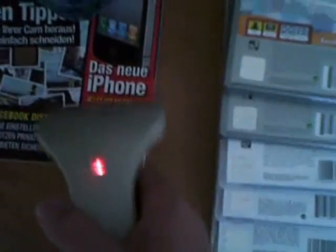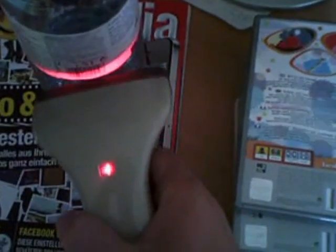Barcode scanners use lasers to quickly decipher the information kept on UPCs, or universal product codes. The scanners use a single point red laser diode similar to the laser pointer. The point of light is expanded into a line by projecting the point into an oscillating mirror.